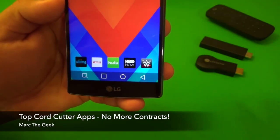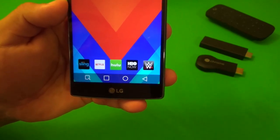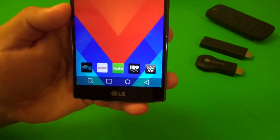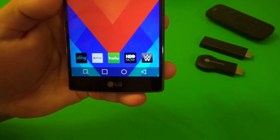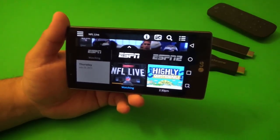Hey guys, here's Marta Gay. In this video I want to share with you guys my top cord cutting apps for every device that I own. These are the apps that I use the most on every single device ever since I cut the cord. I used to be a customer of Dish Network and sometimes DirecTV as well.